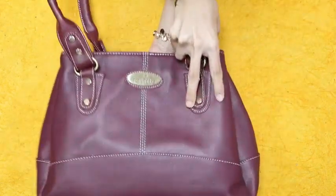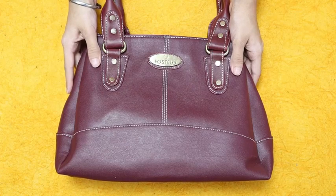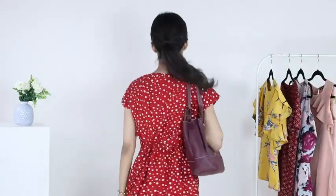On top of it all, it comes with a 1-year warranty so you can't go wrong with this one. There you go! This bag is the perfect mix of fashion and function for me. Take care!